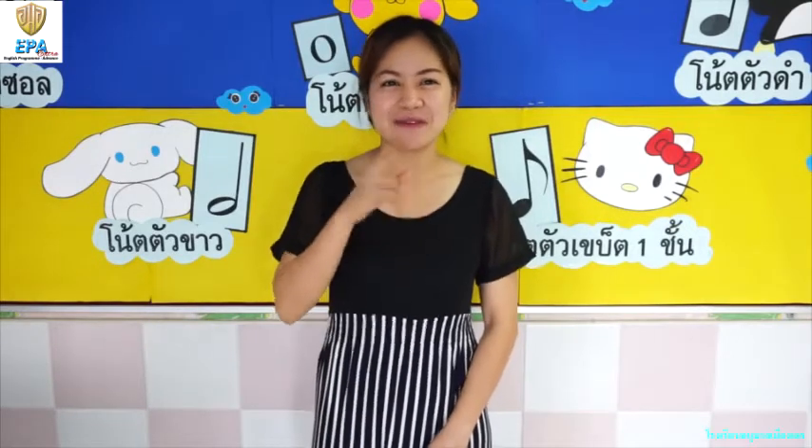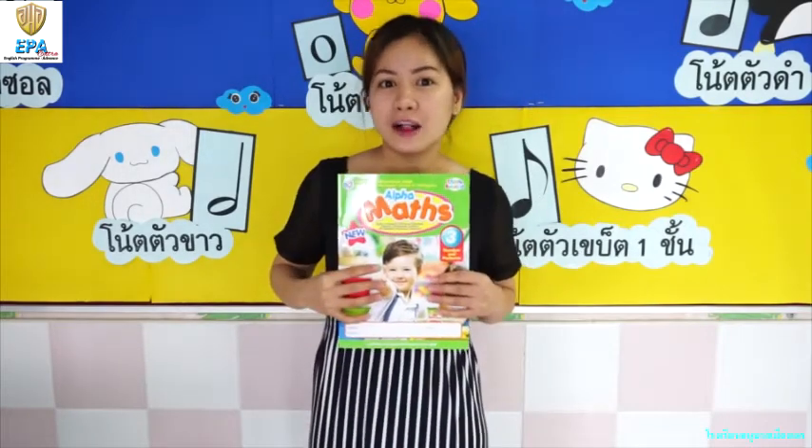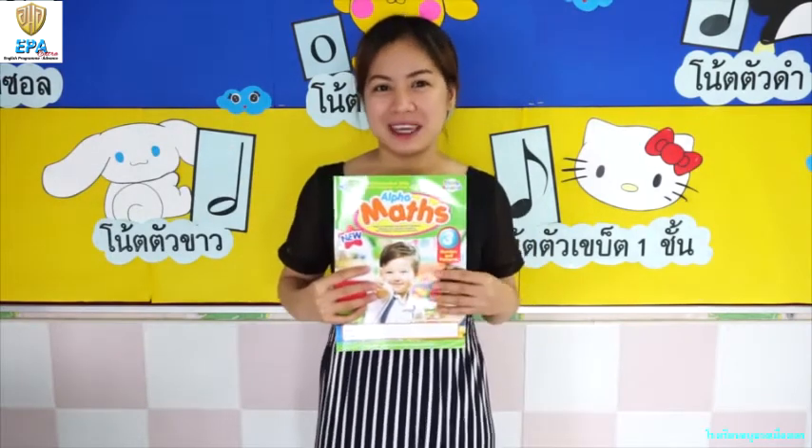Hello, everyone. It's good to be back. It's me again, Teacher Lin from Kindergarten 2. Today, we are going to learn about numbers. Are you excited to learn more about shapes and numbers? Come and join me.